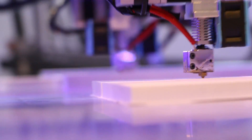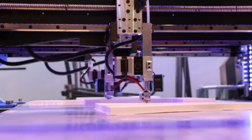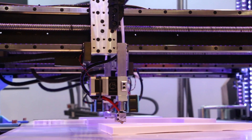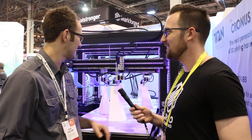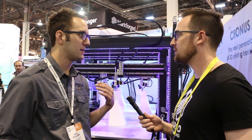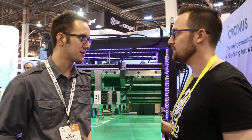Is that something this machine will be able to do soon? This machine is already capable of doing it — it just takes a lot of calibration to get it right, so at a trade show it's one of those things. But we have a time-lapse video online of it actually printing one gigantic part all as a team.